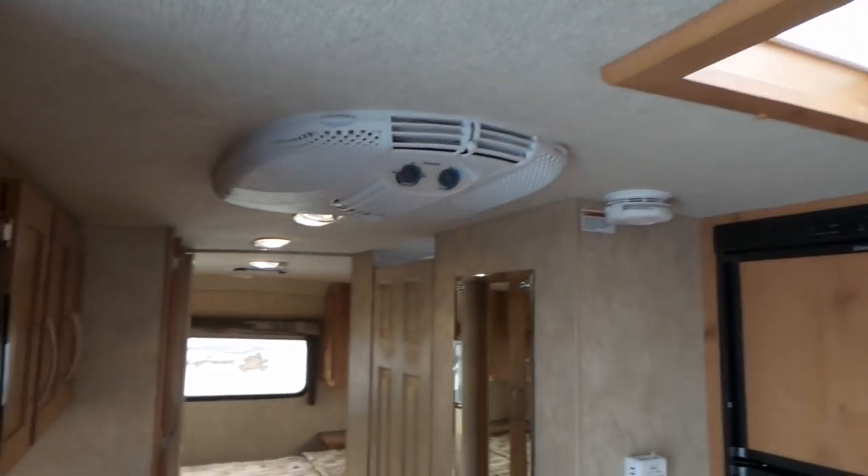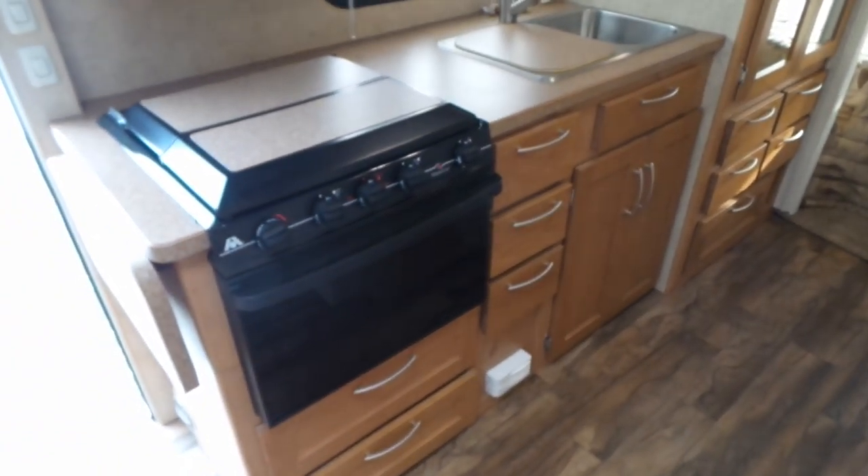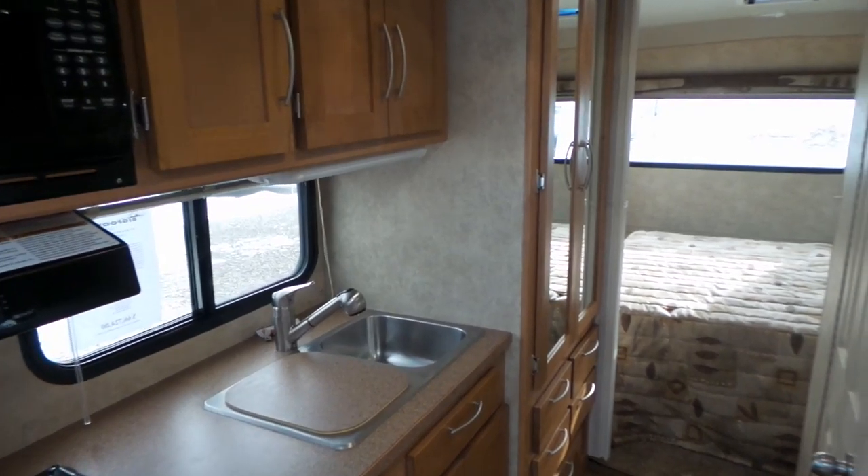There's a skylight option and air conditioning. Really solid cabinetry in these — they're just a solid unit all the way through.